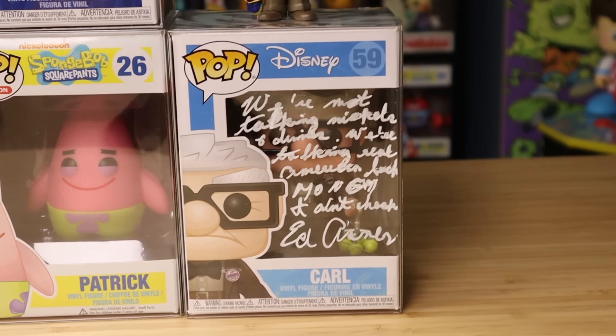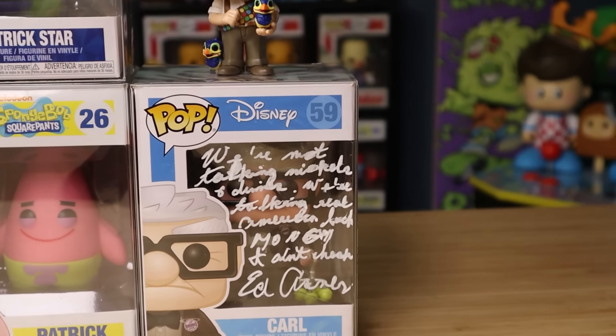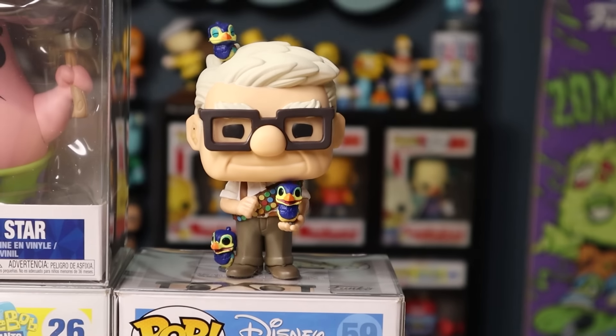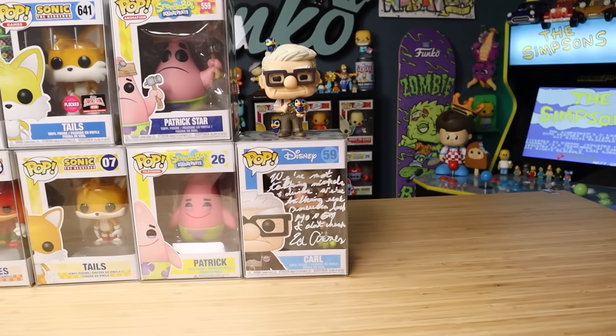You can't really see Carl very well in this box, but this one is signed by Ed Asner. I would say the new one and the old one both look great — the new one has a little bit better detail, but I wouldn't say the old one is that far off honestly.